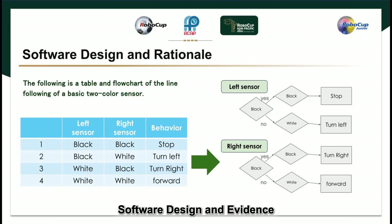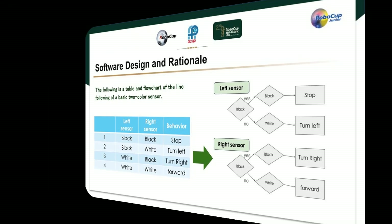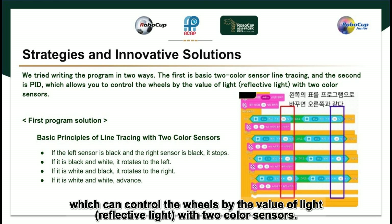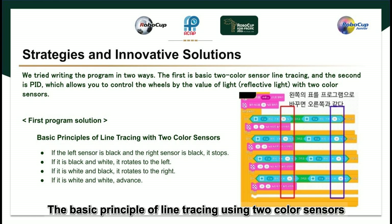Software Design and Evidence: We learned basic line following and applied it. The line following using two color sensors is made into a table and a flowchart. We have written the program in two ways. The first is basic two-color sensor line tracing. The second is PID, which can control the wheels by the value of reflective light with two color sensors.